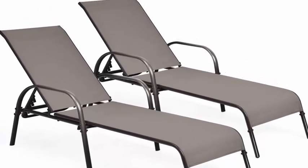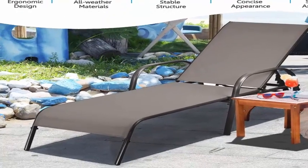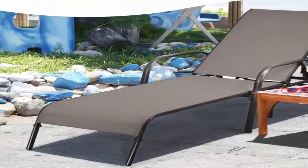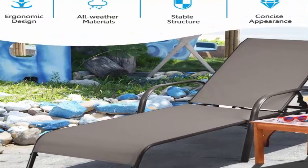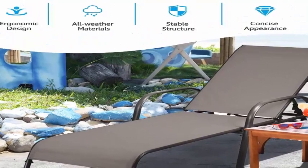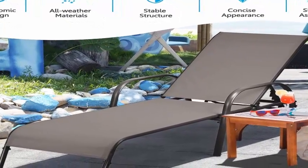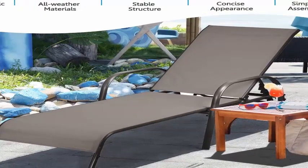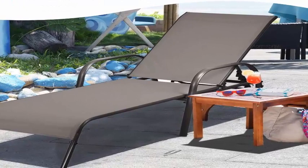Ergonomic large seat for comfort: made of high-quality fabric, this recliner is skin-friendly and breathable, allowing you to enjoy the cool outdoors even in summer. The widened backrest and seat enhance the comfort of your back and legs, reducing physical fatigue. Use the extra armrests to relax completely.